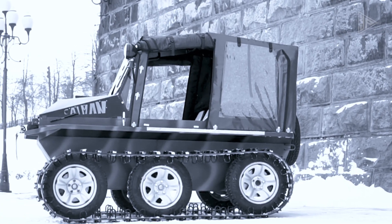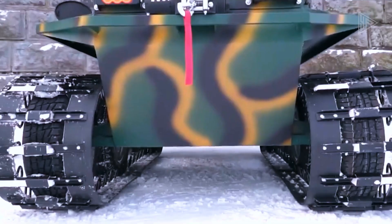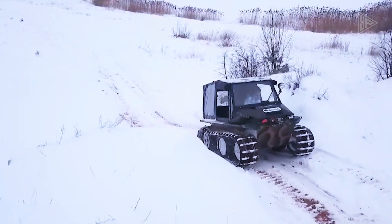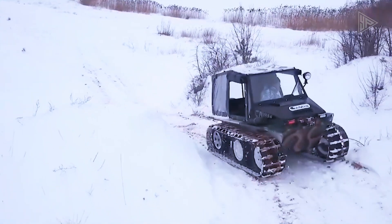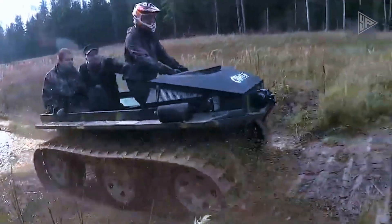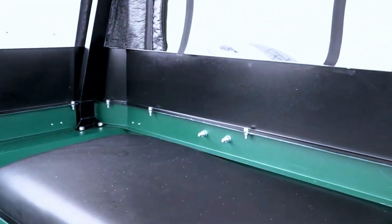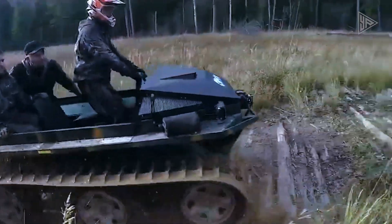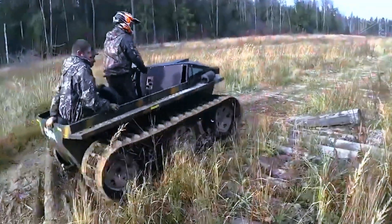Its starting price of $8,900 includes features taken from production cars and trucks, while the gearbox is from a VAZ 2110 vehicle. The manufacturers provide a wide variety of extra accessories, such as a winch and a safety cage, to suit different needs like transporting passengers or hauling wood and other cargo.